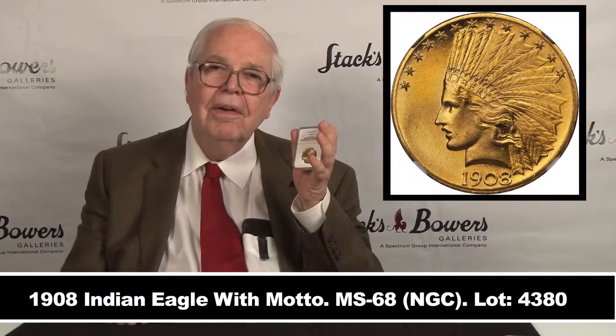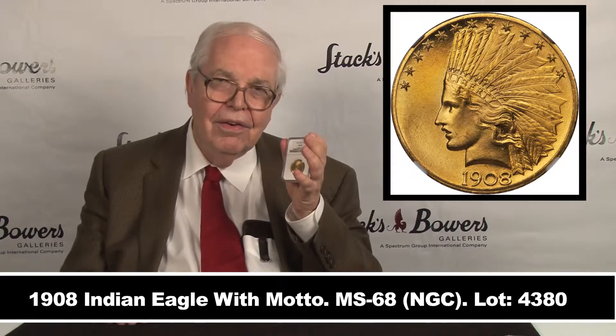I have here another wonderful gem from the Baltimore Coin Expo, one of my favorite shows. Our sale is rarity-laden, and here is a rarity.